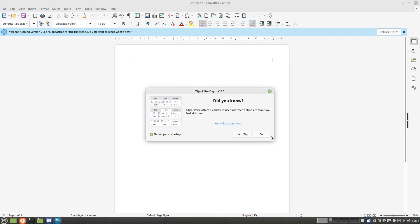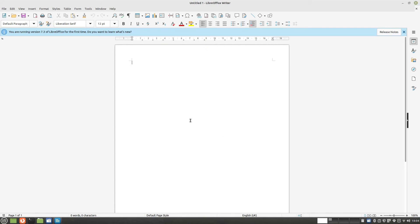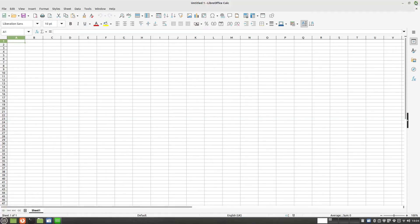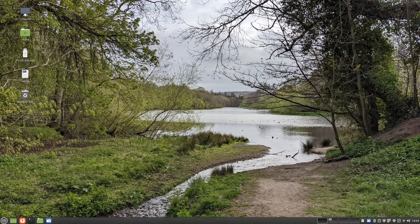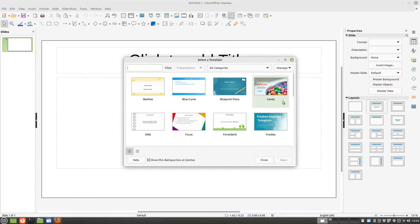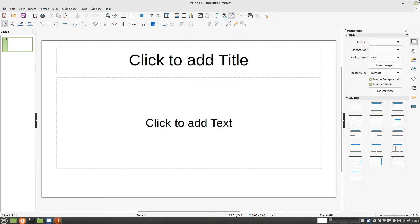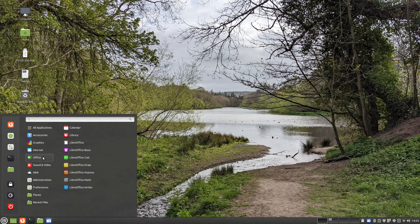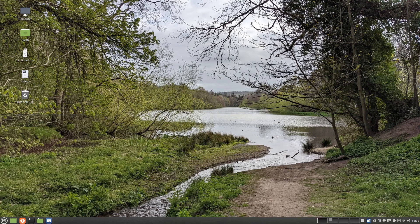Microsoft Office isn't native to Linux and can only run in a web application. Fortunately, Linux has loads of other office suites available and Linux Mint has LibreOffice installed. LibreOffice has a fully functional word processor and spreadsheet application which is more than adequate for most people's needs. There is also a presentation tool similar to PowerPoint called Impress and a drawing program similar to Visio called LibreOffice Draw.